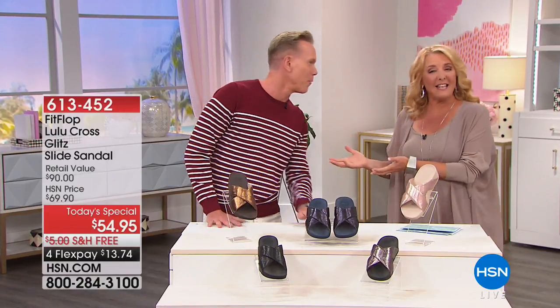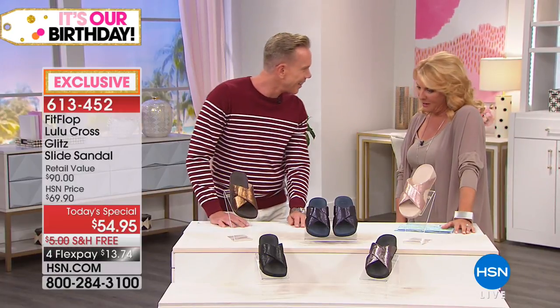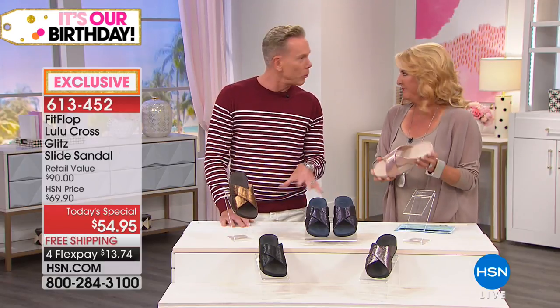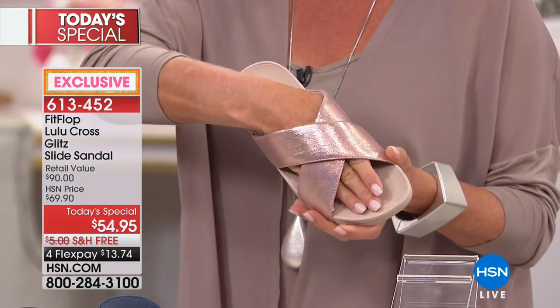You're the president of the company, so good to have you here. You guys did a phenomenal job on this. This is exclusive to HSN — it's like a year that we've been on air now. To bring in a classic silhouette, it's called our Lulu. It's a glitz slide because we put it all in a beautiful exclusive metallic. All these colors are just perfect.